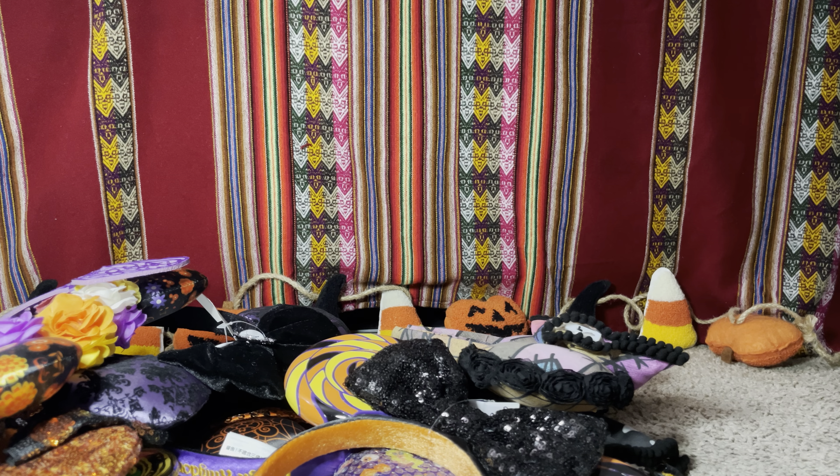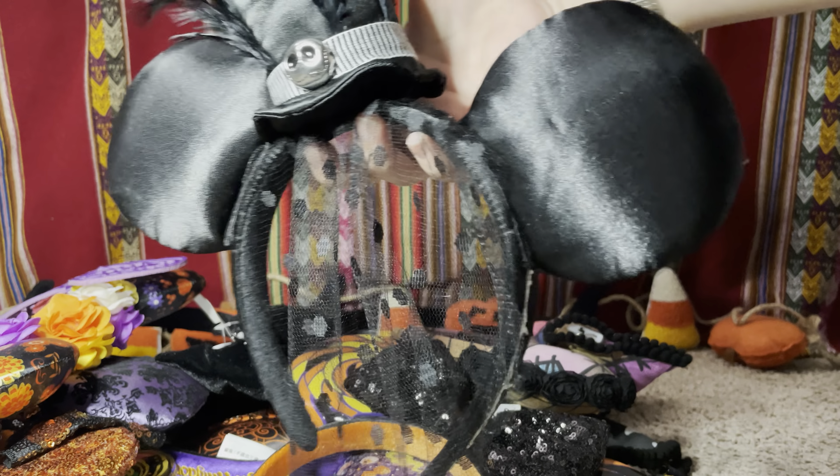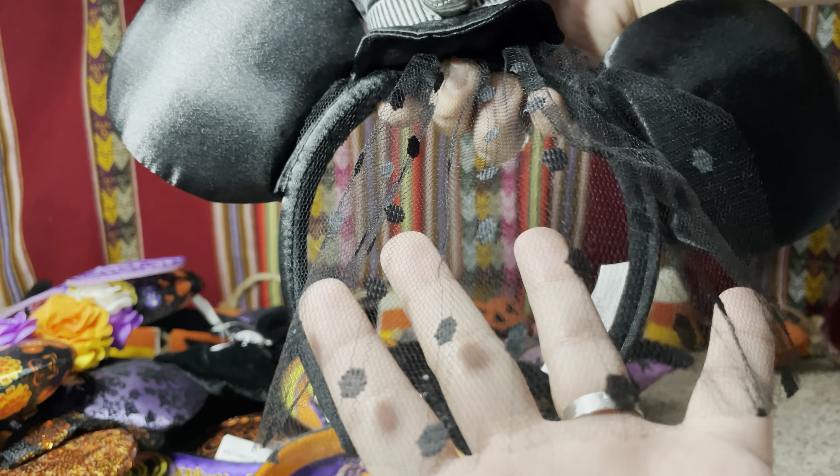The next pair is this Jack Skellington one from a few years ago from the parks. It's all black satin with Jack Skellington's face on the head, and it has feathers and lace on the top.